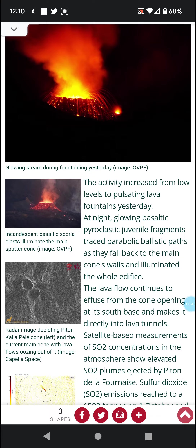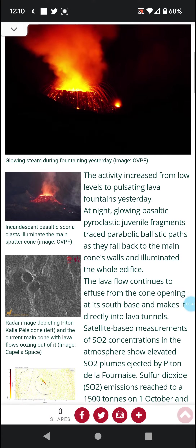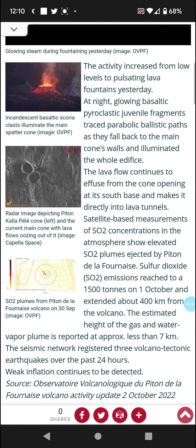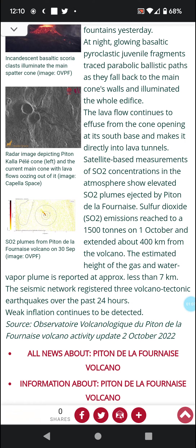The lava flow continues to effuse from the cone opening at its south base and makes its way directly into lava tunnels. Satellite-based measurements of SO2 concentrations show elevated SO2 plumes ejected by Petain de la Furnace, with sulfur dioxide emissions reaching 1500 tons on the first, extending about 400 kilometers — roughly 248 miles — from the volcano.